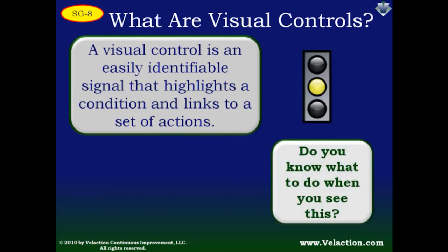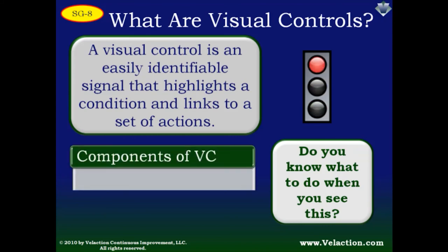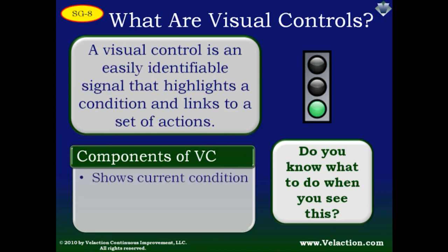You are very likely already familiar with visual controls. A stoplight is a good example of one. Do you know what to do when you see a light turn red? Do you have to pull out a manual and check what it means? No — the action is intuitive. The stoplight presents a great example of the characteristics of visual controls.